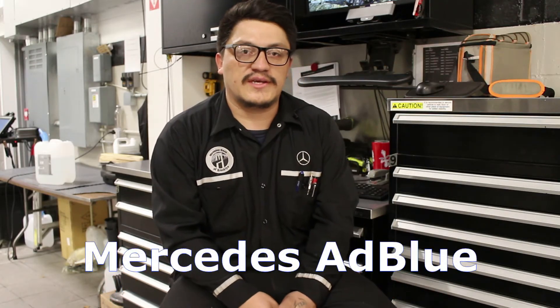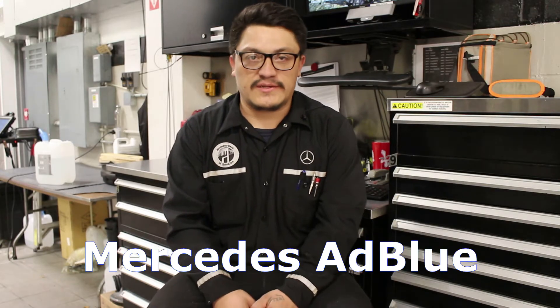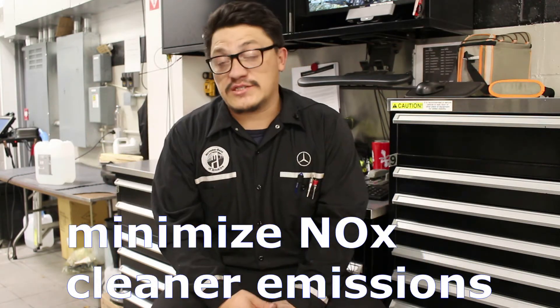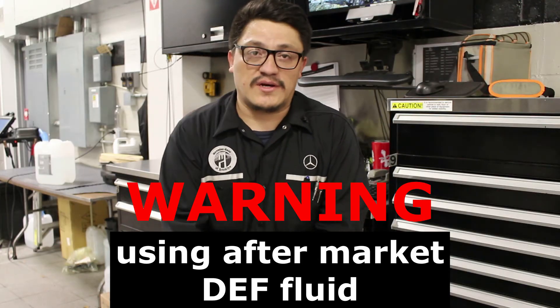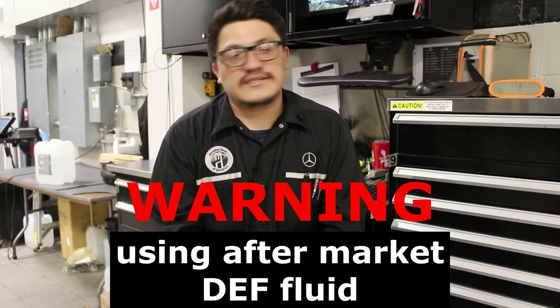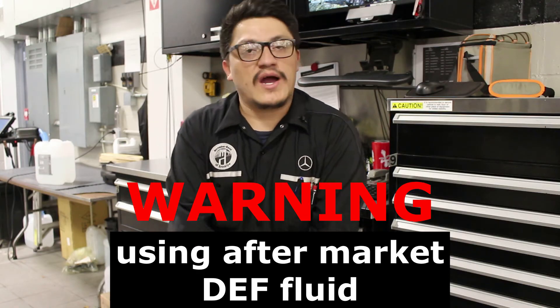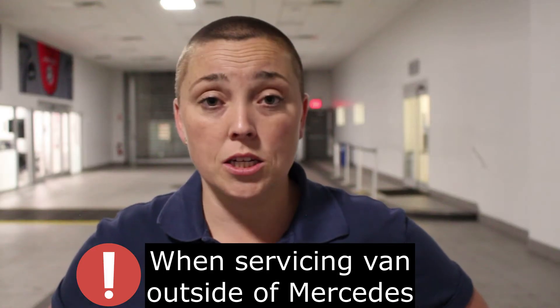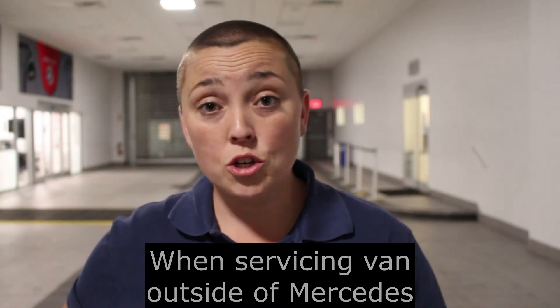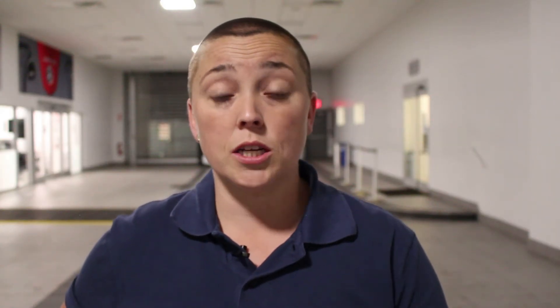AdBlue fluid, or diesel exhaust fluid, is a mix of urea and water — 32 percent. What it does is clean the exhaust system to minimize nitrogen oxide emissions and pollution for better air quality. Also, when customers purchase DEF fluid from aftermarket sources or a gas station, sometimes it's not 100% pure — the percentage of water is too high and that will damage the whole DEF system. I've seen it a thousand times: a customer goes to a local service shop or gas station and someone accidentally pours windshield washer fluid inside the AdBlue tank. Make sure that anything going near your diesel exhaust fluid system is AdBlue or a substance of equal urea and water percentage.